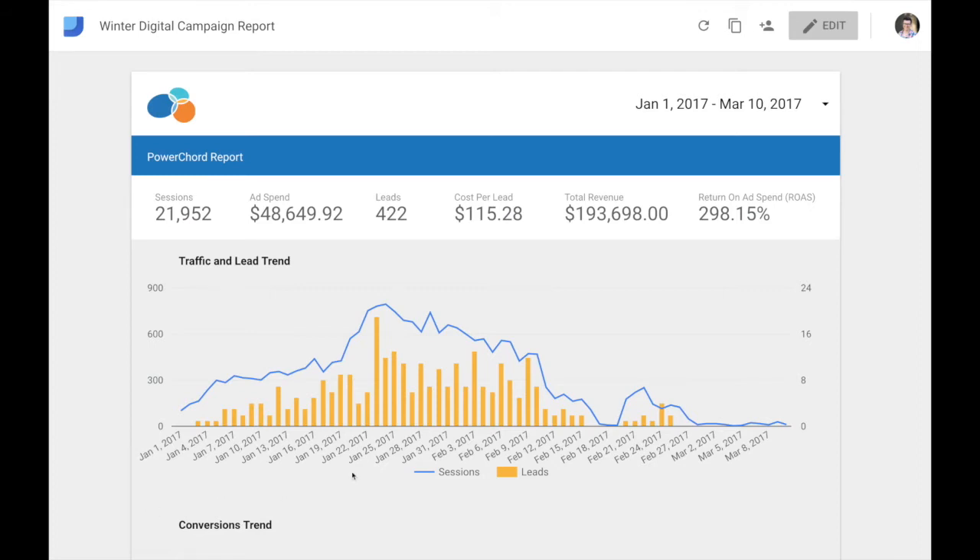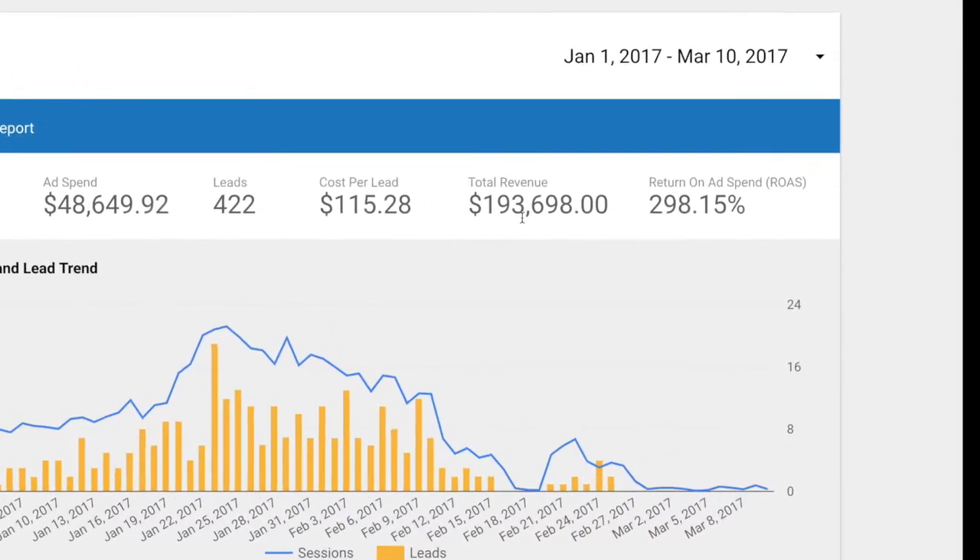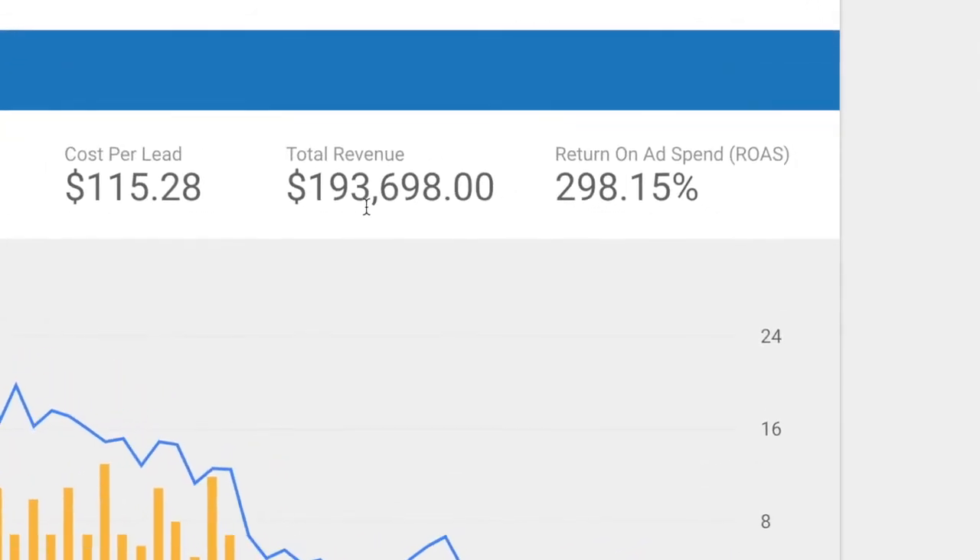Here's a sample report from one of our clients who ran a local digital marketing campaign for their dealers from January to March of this year, resulting in a 300% return on advertising spend and nearly $200,000 in revenue.